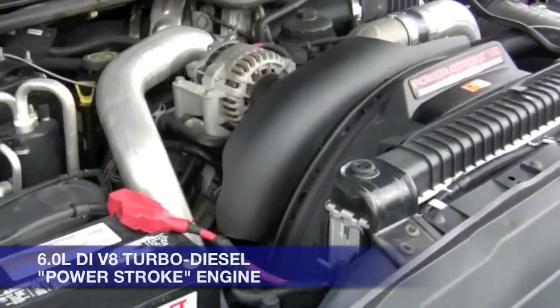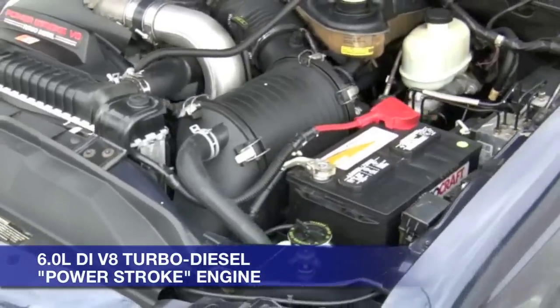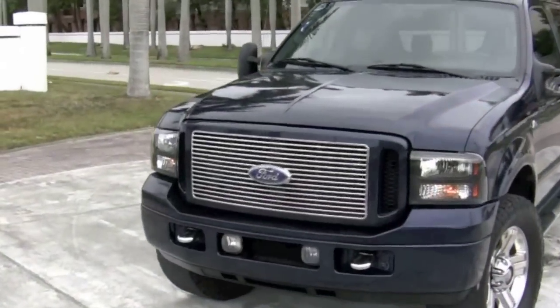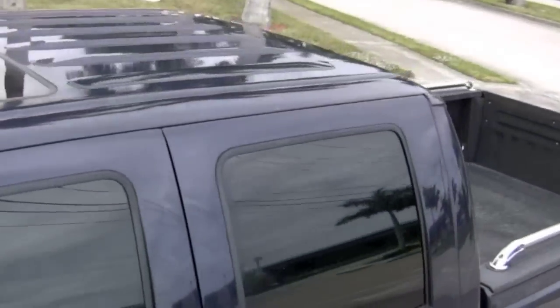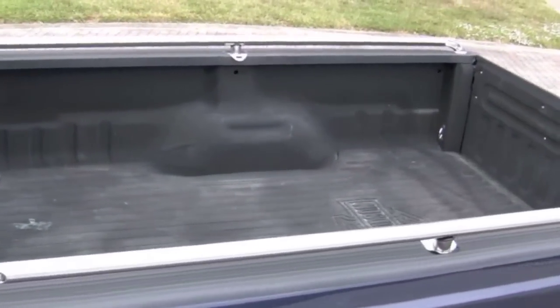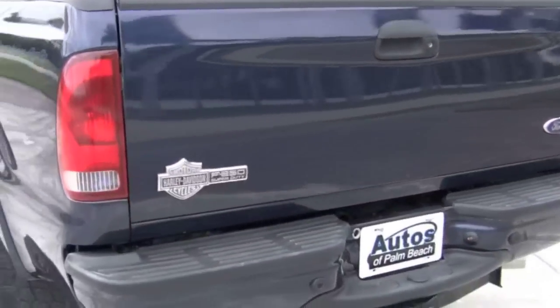Under the hood, this F-250 has been outfitted with Ford's six-liter Powerstroke V8 turbo diesel, giving you 325 horsepower and 570 pound-feet of torque. This beast of an engine provides awesome power and towing capability to get you just about anywhere, and bring along an extra six or seven tons while you're at it.